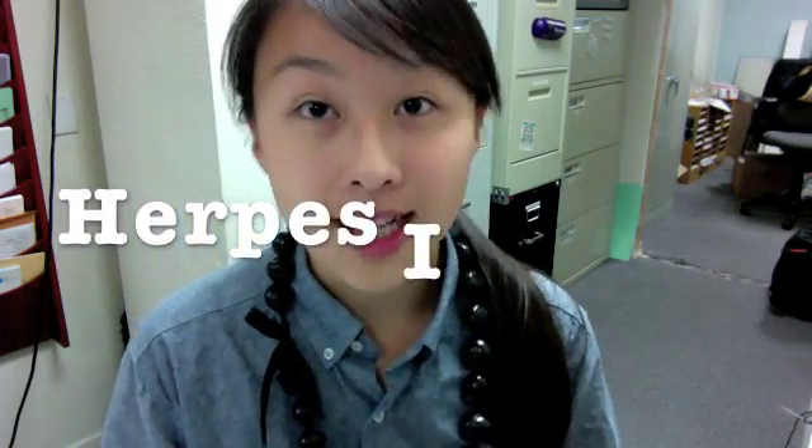Herpes 1 usually presents itself as cold sores or fever blisters found inside the mouth or on the lips. They can sometimes be found in the genital area, face, and eyes.